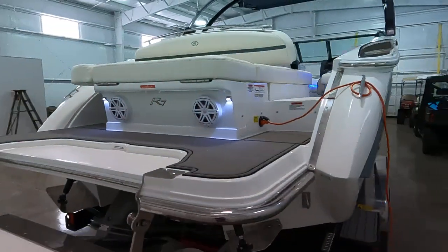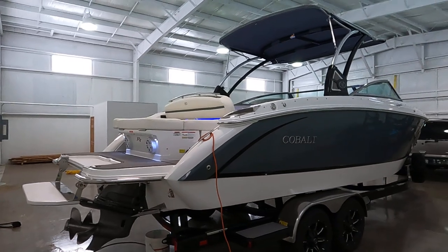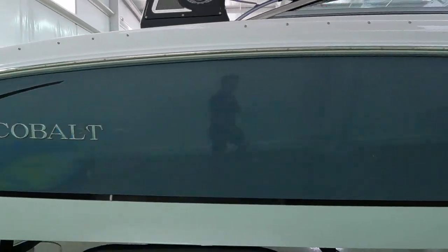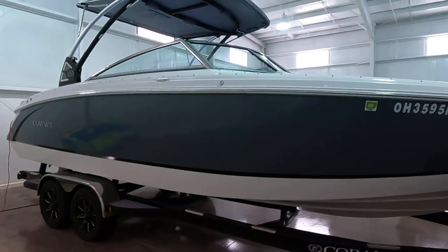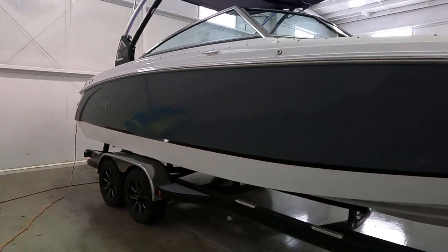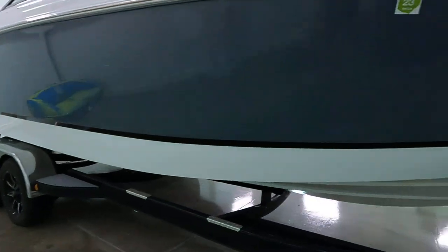We'll be giving you the full walk-around tour as usual. We'll go around the exterior, then climb inside and go over all the interior options and layout, and finish up with one more walk around the exterior up close. This is a Phoenix tandem axle trailer with dual disc brakes and custom tires — included with it.